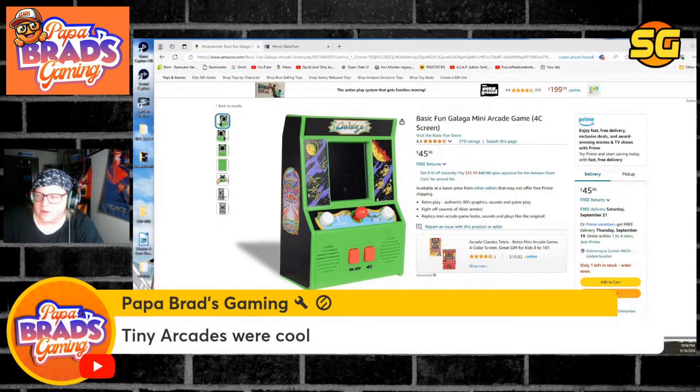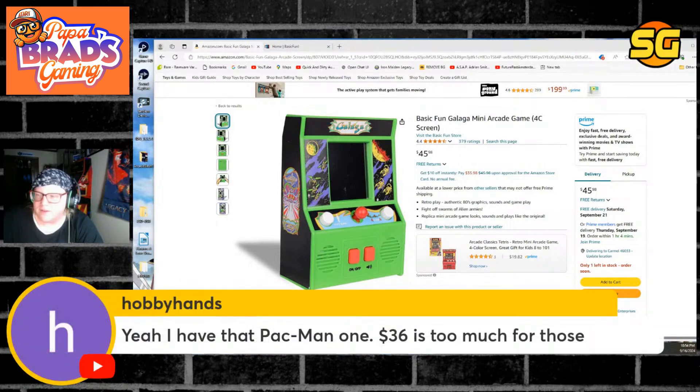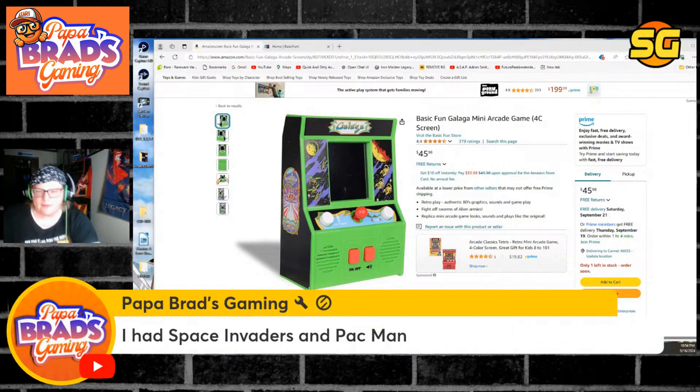Tiny arcades were cool. I have the Pac-Man one — $36, too much for those. Papa Brad, you had those.